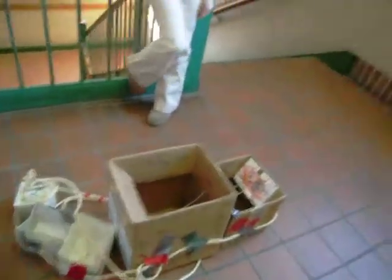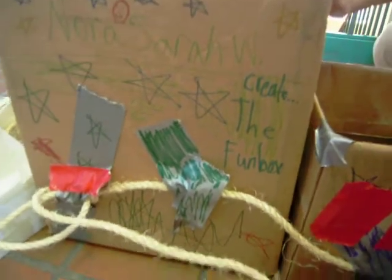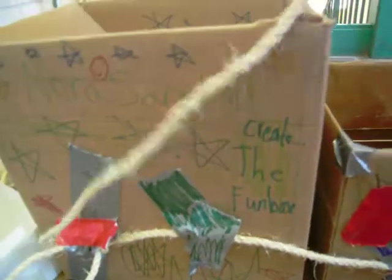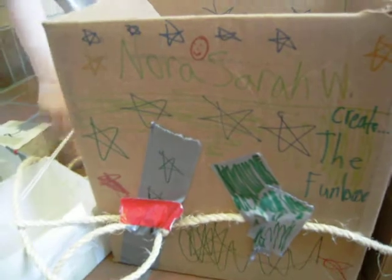It looks good. Did you decorate it? What's it say on it? Yeah — Nora and Sarah create the fun box. We decorated it because it looks really, really dull. That's right — you always have to think about what else you're trying to make people interested in it.